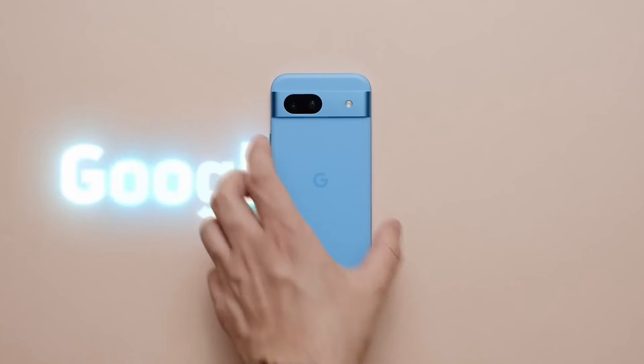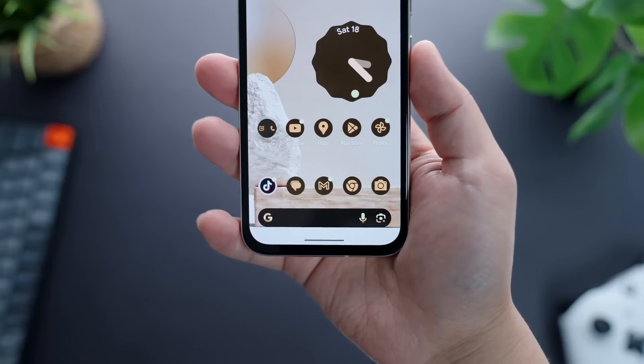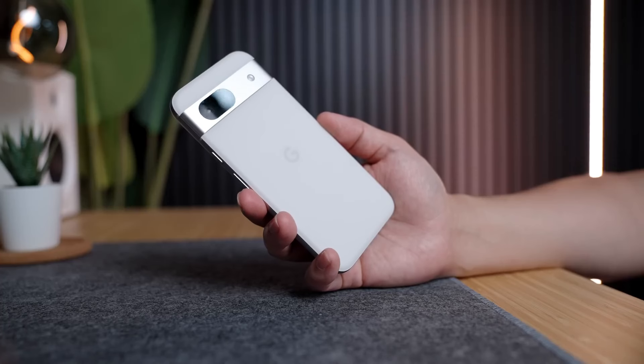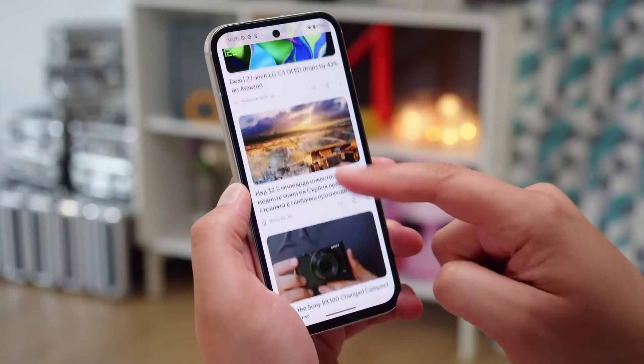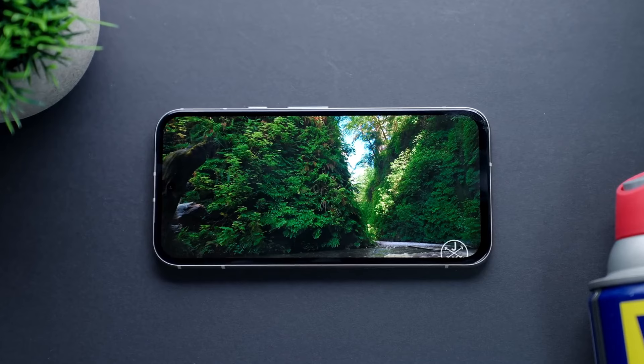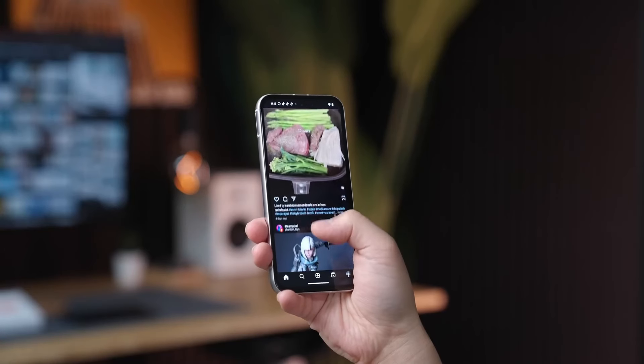The Pixel 8a presents a familiar Google design language with a clean aesthetic and comfortable in-hand feel. Its glass back, though potentially prone to smudges, offers a premium touch. However, the device's thicker bezels compared to some competitors give it a slightly outdated look.